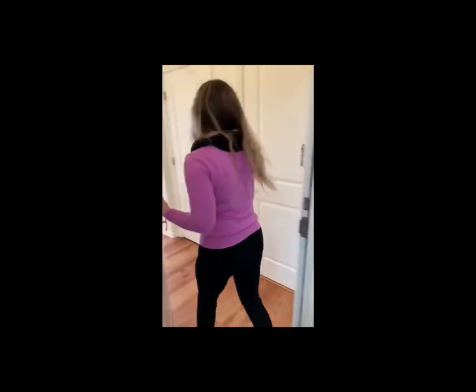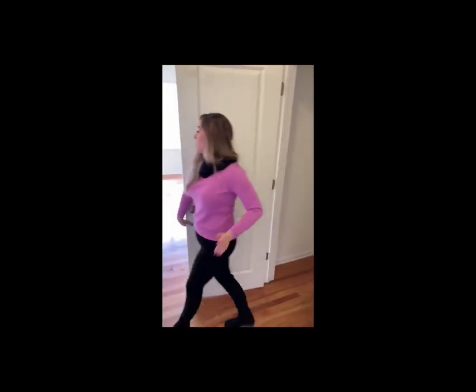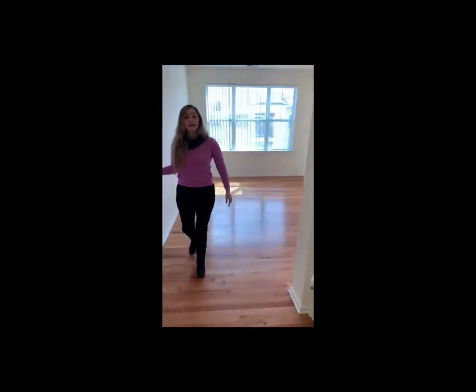Come on in! Here we have a large spacious closet. Look at all of this space! And then we have an intercom.